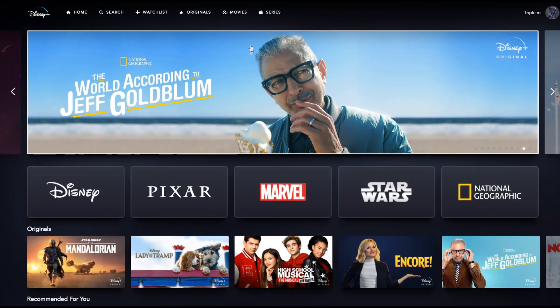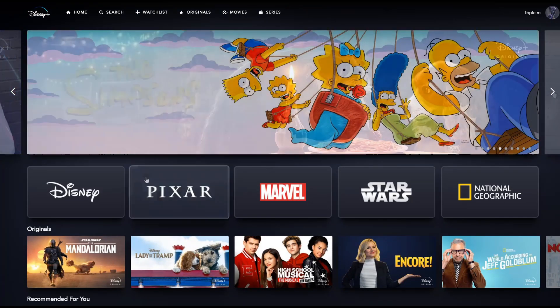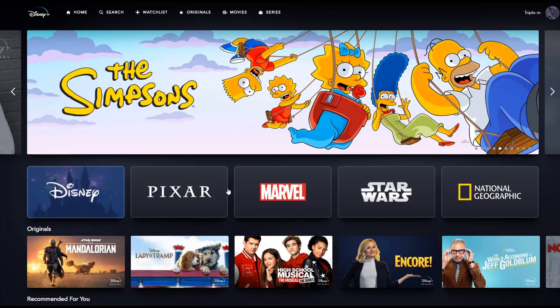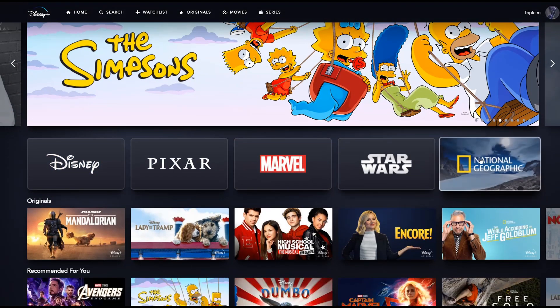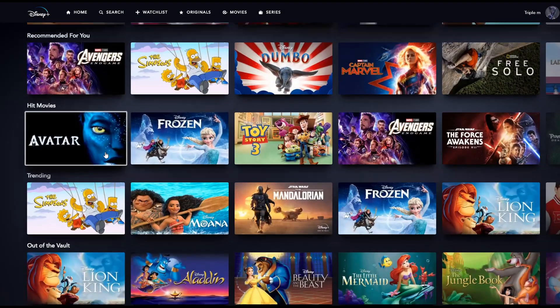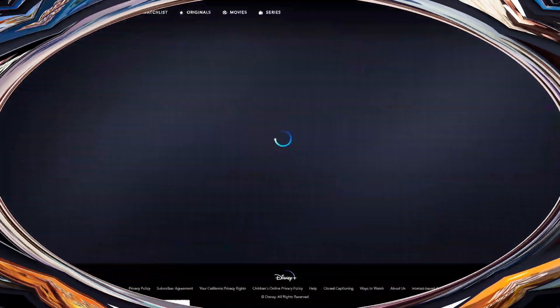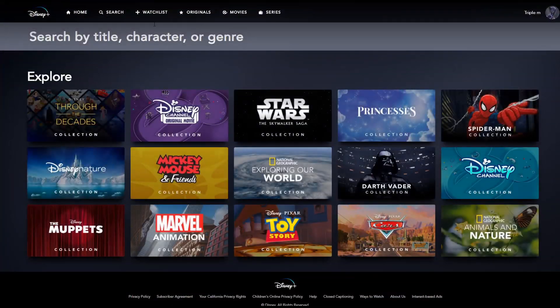The interface on the PC is the same no matter which device you use. In the web browser, up top you have the option to go home, where they'll usually show trending or new content. Scrolling down, you can browse by category: Disney, Pixar, Marvel, Star Wars, and National Geographic. Further down you have originals, recommended, hit movies, trending, and many other categories.